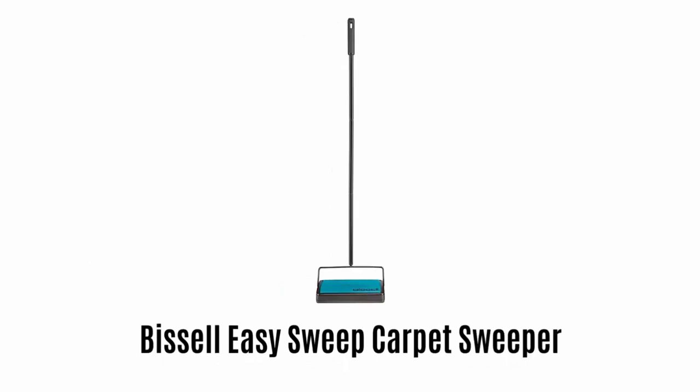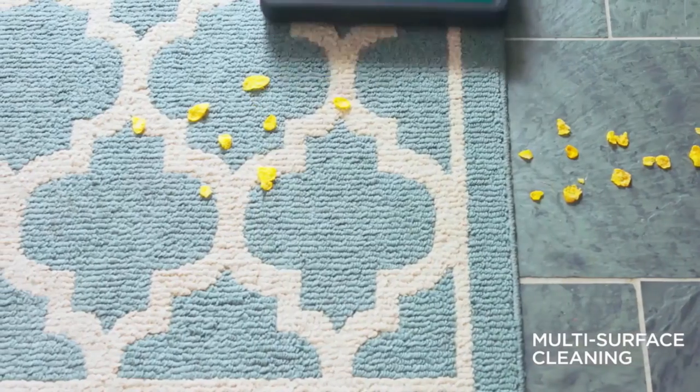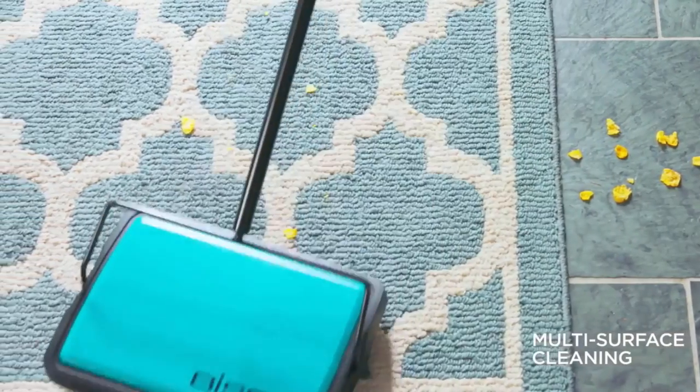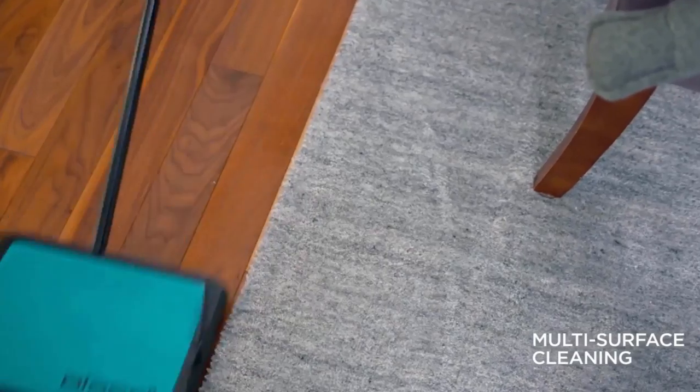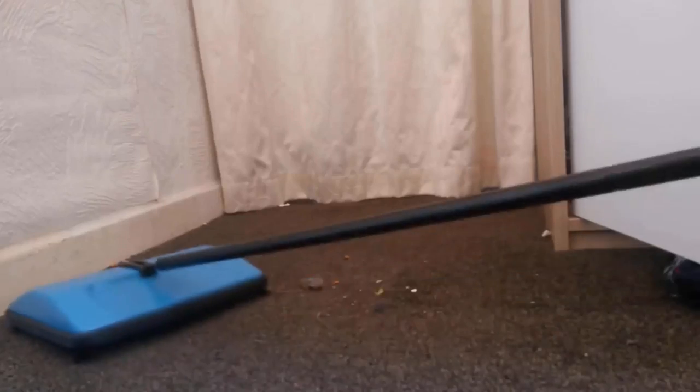Bissell Easy Sweep Carpet Sweeper. It is a multi-surface sweeper which cleans hair, dirt and other debris from rugs, carpets and hard floors. It offers cordless cleaning without the hassle of charging or batteries.